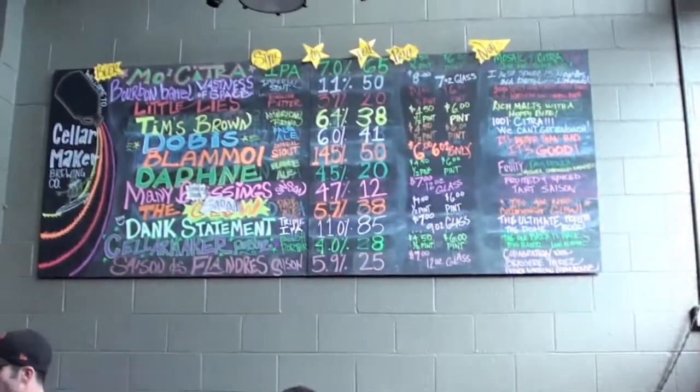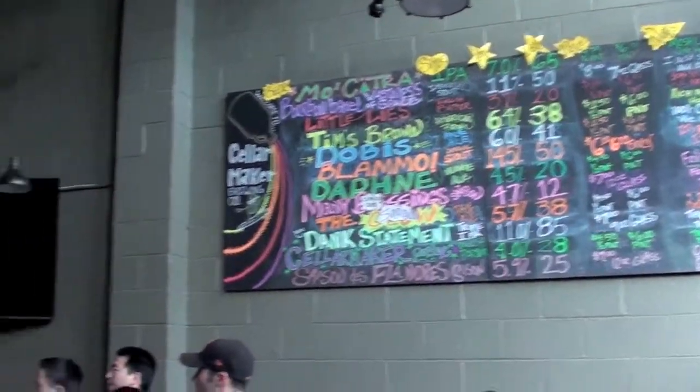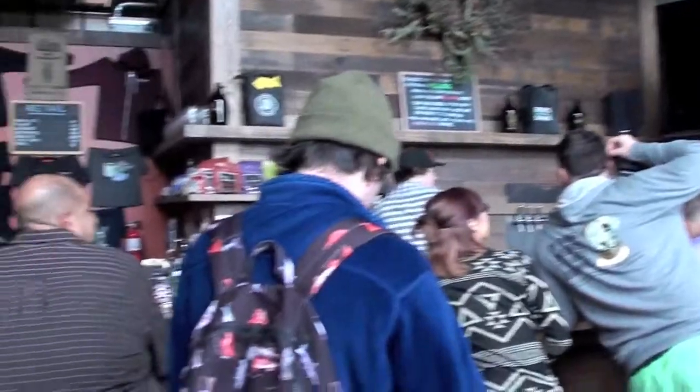Hello, and welcome to Burberry Reviews. Hello everybody, welcome to Cellamaker Brink in San Francisco. This is the little brewery, it's down in the corner. This is their little bar as well.